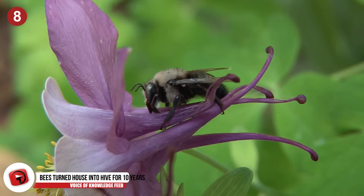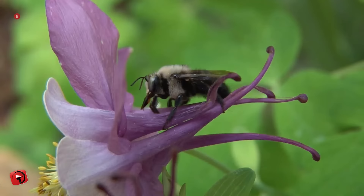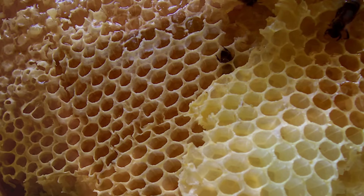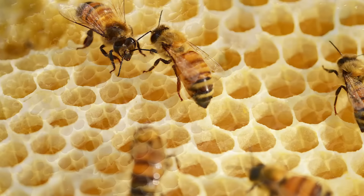Number 8: Bees Turned House Into Hive For 10 Years. These homeowners reported an extreme home infestation to anyone who would listen. For two years, they dealt with honeybees in their house. The pesky bugs would get into their food and sting the family. They were getting increasingly aggressive. When professional pest control finally got to the scene, they had to remove portions of the wall and ceiling to find the hive. But what they discovered was shocking. Inside the walls of their home were thousands of bees and hundreds of pounds of honeycombs. The bees had been living in the walls of the house for 10 years.